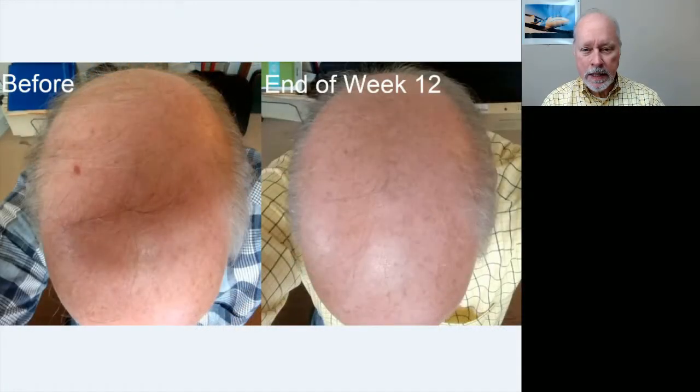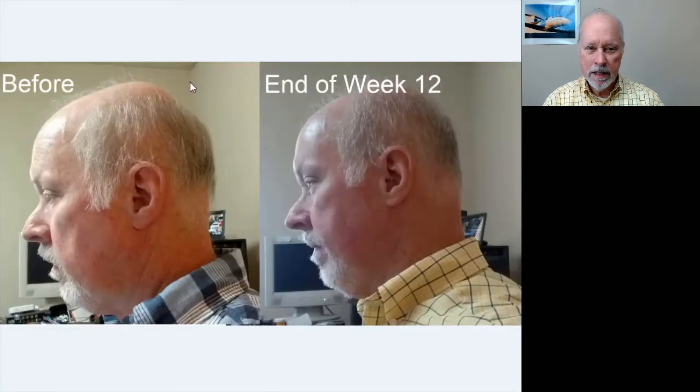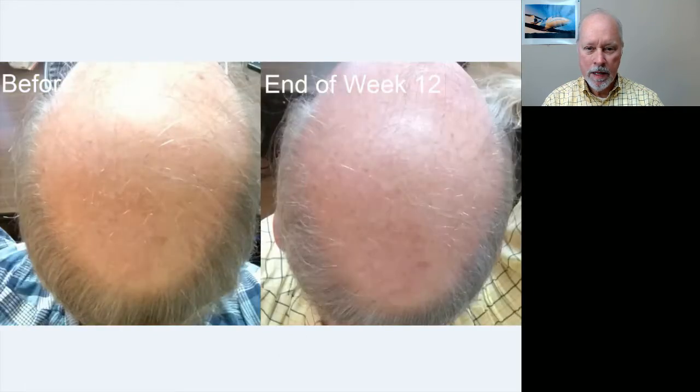Here's my before and after — the coloration is a little bit off, you'll notice that. I can't tell a lot of difference right there, but I can tell some. Headshot from the side — again, not a lot of difference, but there's some up here and some up there.